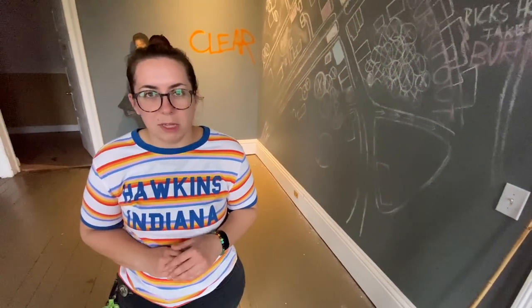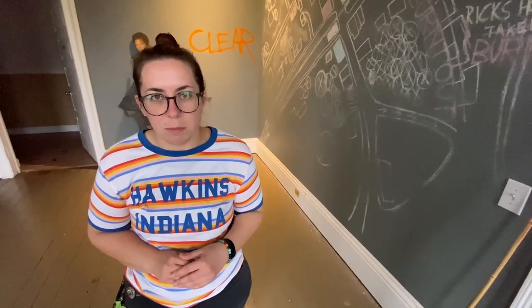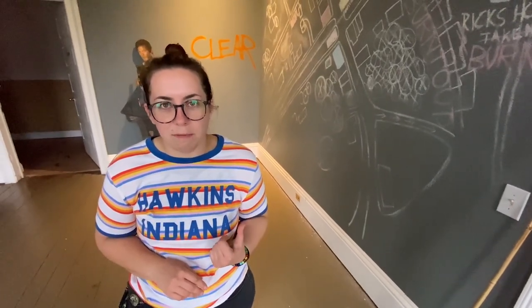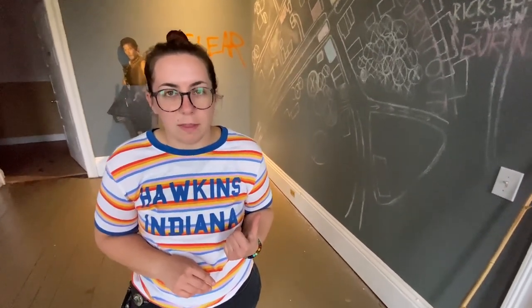If you're a Walking Dead fan, check them out — we'll leave the links in the description. While in Georgia we're always on the hunt for Walking Dead filming locations. Morgan left us a map and we're gonna go hunt them down.